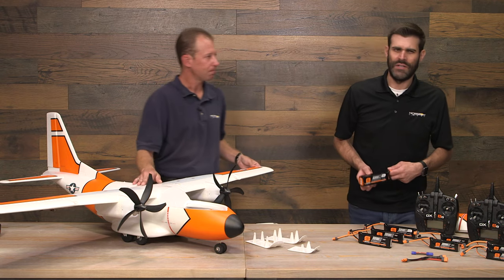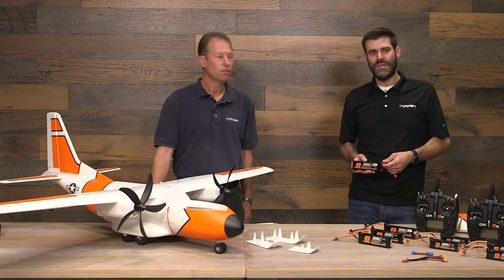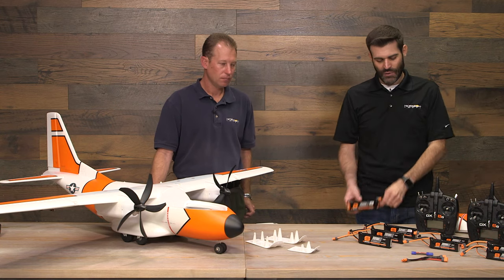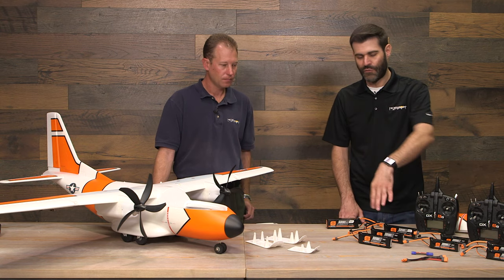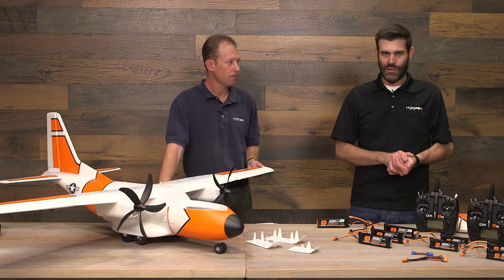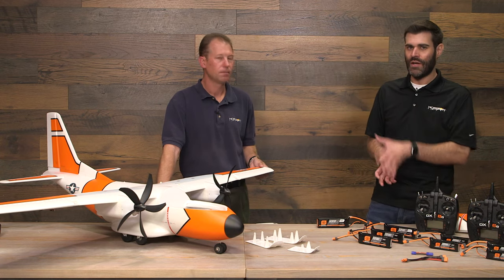Flight times vary depending on flying style, battery performance, and conditions — wind means more throttle and less time. Generally, on a 4S 5000 pack: 5–6 minutes of aggressive 3D, or 10–15 minutes of throttled-back cruise. With a 4400mAh setup you get maybe 30–40 seconds less. A 6400mAh setup gives a bit more; you could probably fit an 8000mAh. Just make sure CG is correct. On twins, avoid flying to low-voltage cutoff — if one motor cuts when you're low doing something crazy, you may not have altitude to recover.